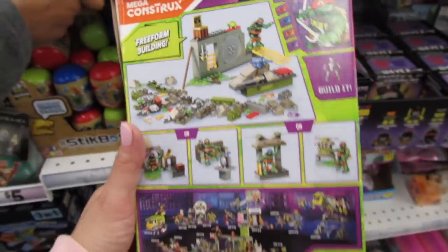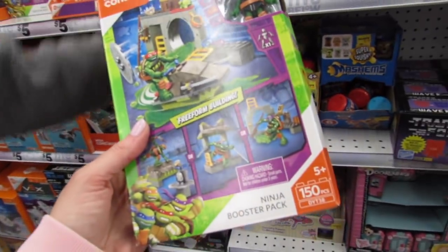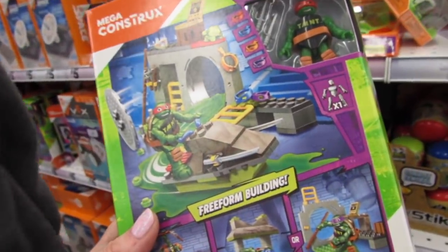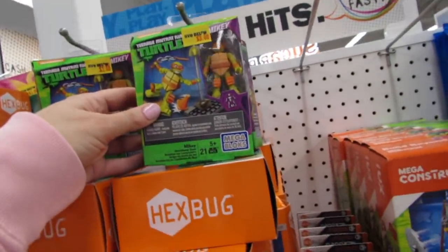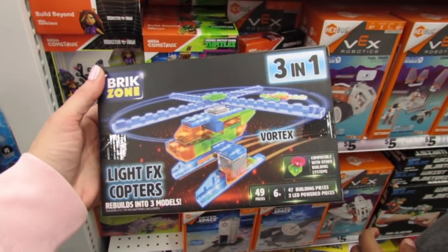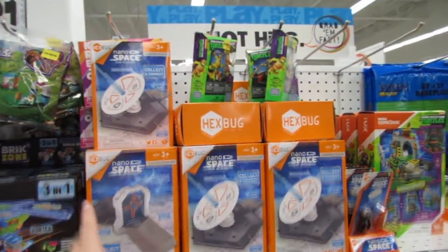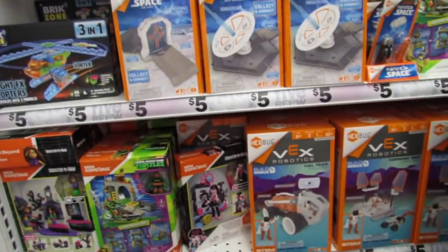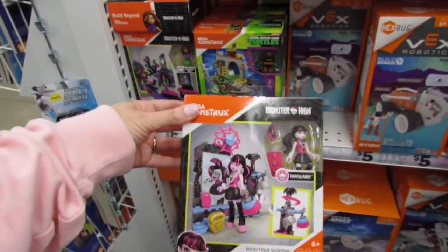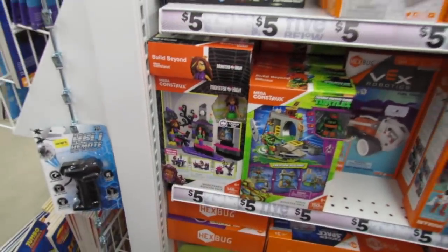You get all the pieces to make this building. They have a Brick Zone 49-piece 3-in-1 light-up helicopter kit. Tons of Hex Bug accessories - the little Hex Bug with his armor, I think that's $5. They have Mega Constructs. They have a Monster High set - Draculaura, and then Claudine Wolf.